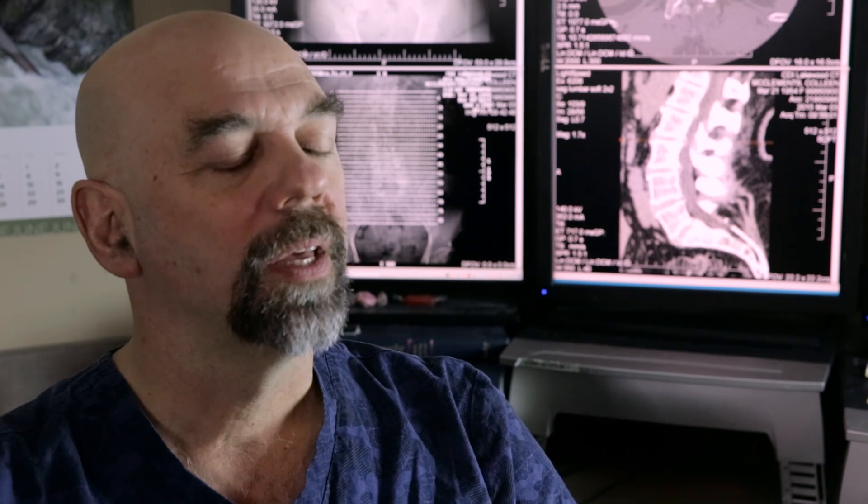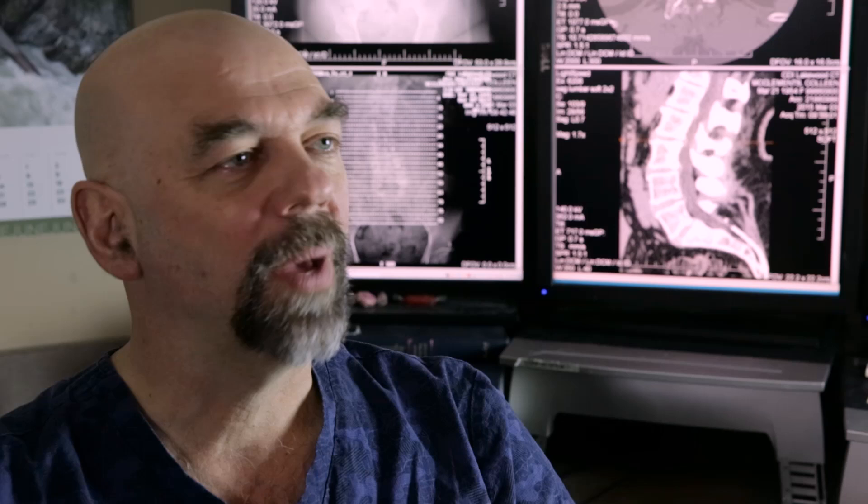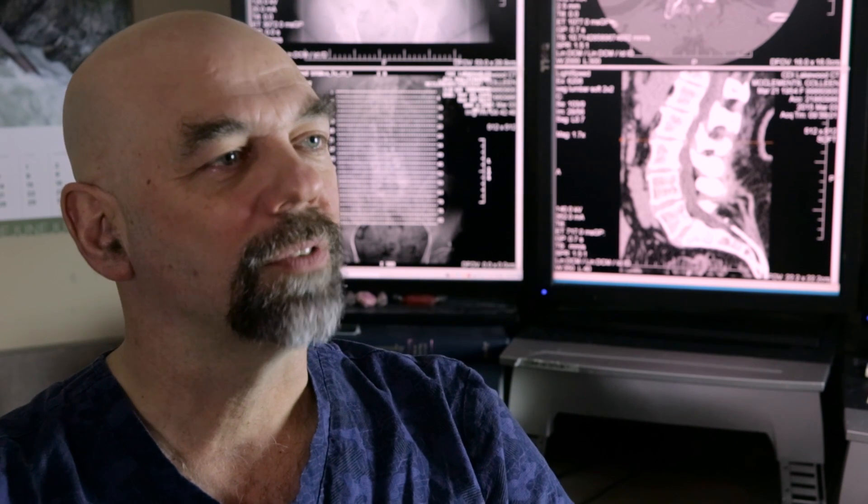One of the markers for heart disease is calcification within the blood vessel, and so with a non-invasive five-minute test we can actually measure how much calcification you have in your coronary arteries in your heart.